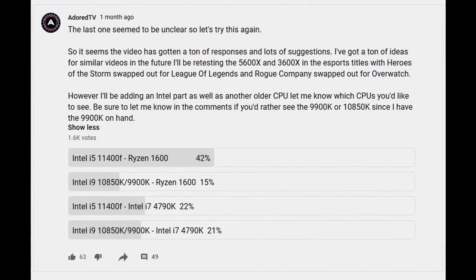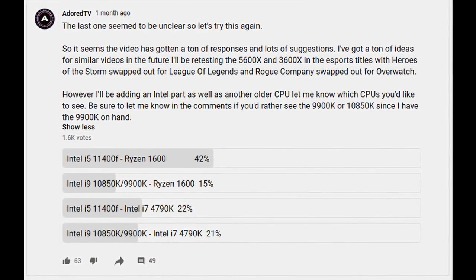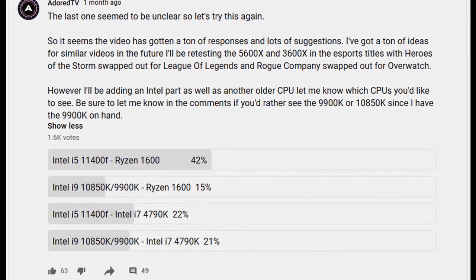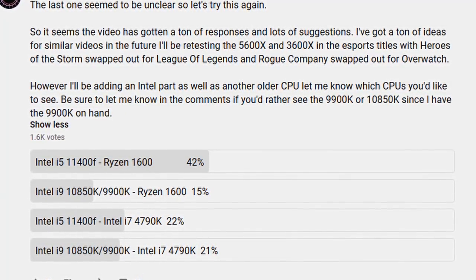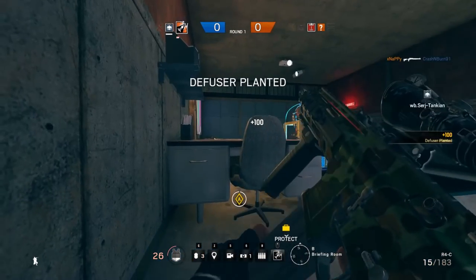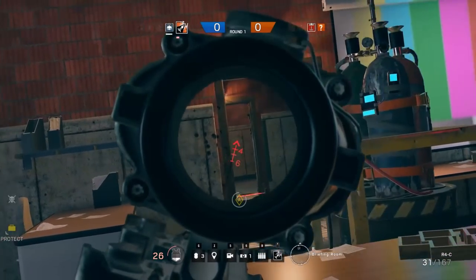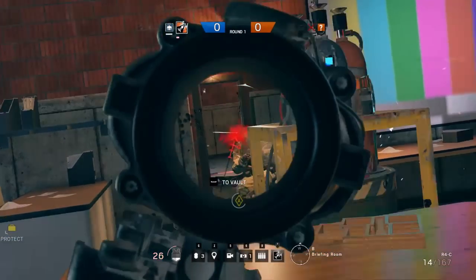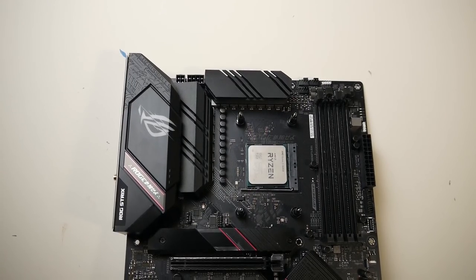I'd originally intended to use my i9-9900K, as well as the i5-11400 and Ryzen 5 1600, in addition to the 3600X and 5600X. However, my i9 seems to have gone on to greener pastures, so I swapped it out for the i5-9600K at 4.8GHz — the highest I get stable through all the game tests here. I had also been sent an i5-11600K from Intel, which I used in lieu of the 11400; it will get its own dedicated video in a few days. So what we have here is a battle of these upper mid-tier six-core parts. The first-gen 1600 is a worthy stand-in for any of the Zen and Zen Plus CPUs like the 1600AF, since they all perform about the same. Let's jump into our test systems.